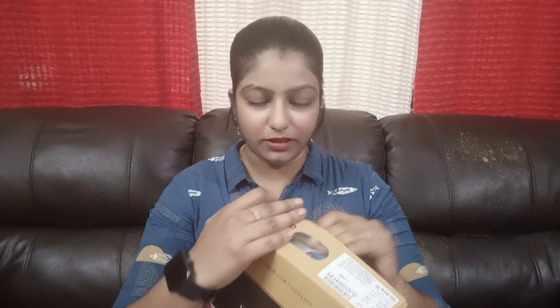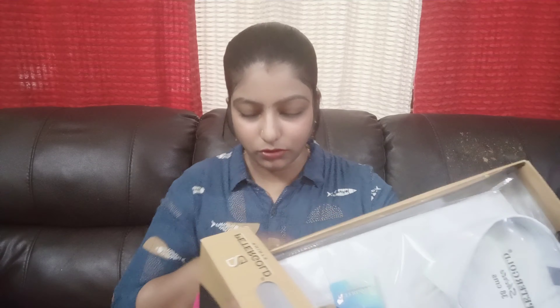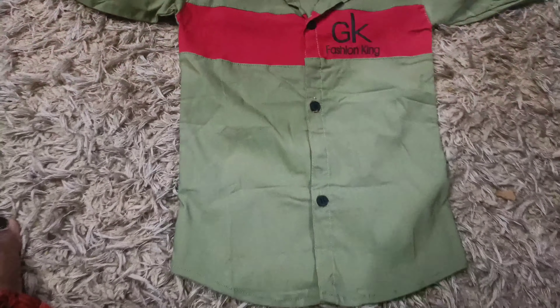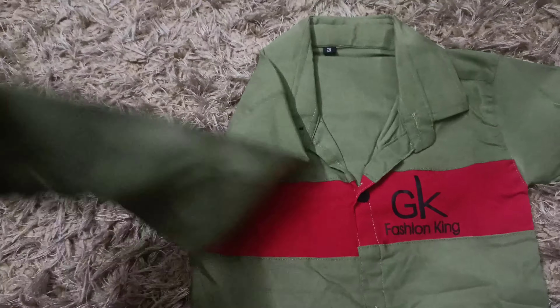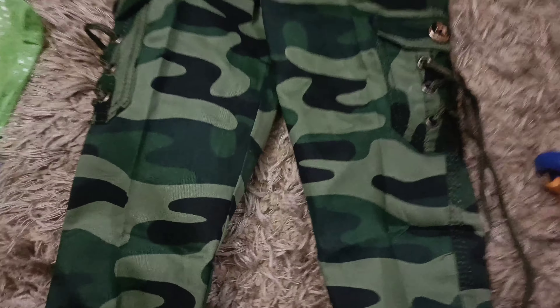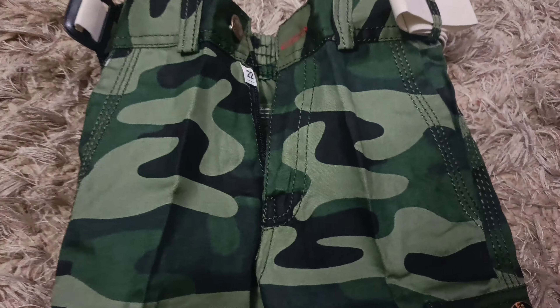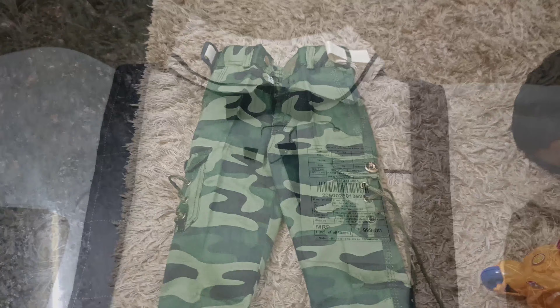This is a white shirt. This is $150. This is an expandable white shirt.